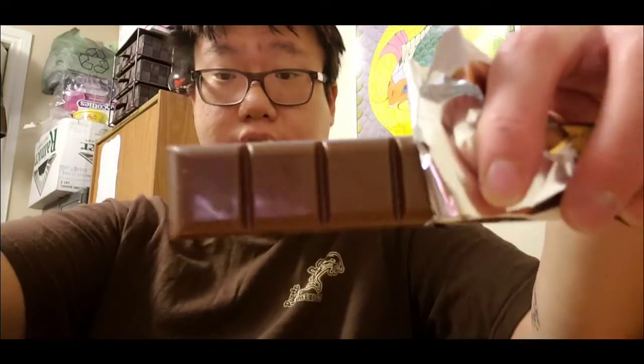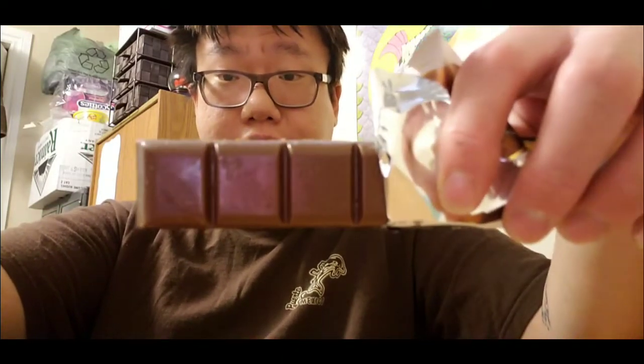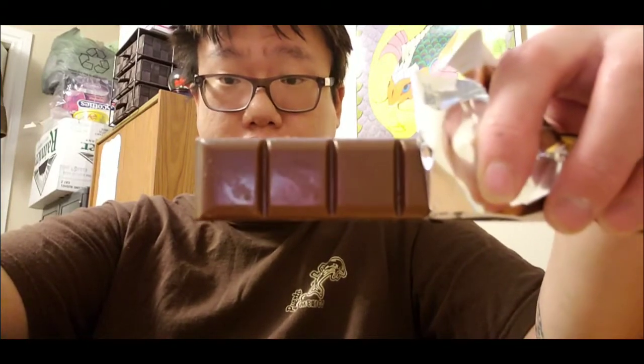So another brand of Wawel chocolate. Does Poland not really have many different brands of chocolate besides Wawel? I don't know. Let's give it a taste. This is what the chocolate looks like — the standard chocolate look, nothing too bizarre or crazy, just pretty normal.